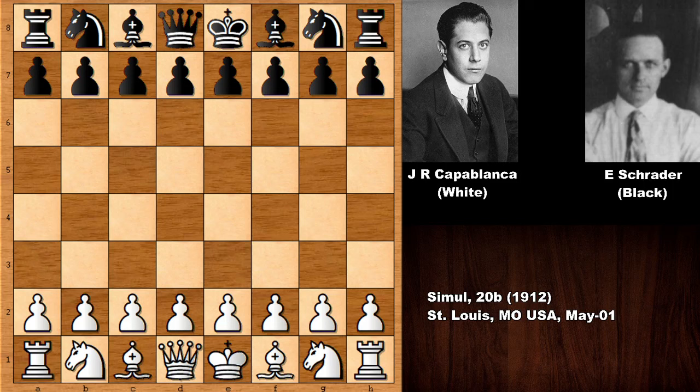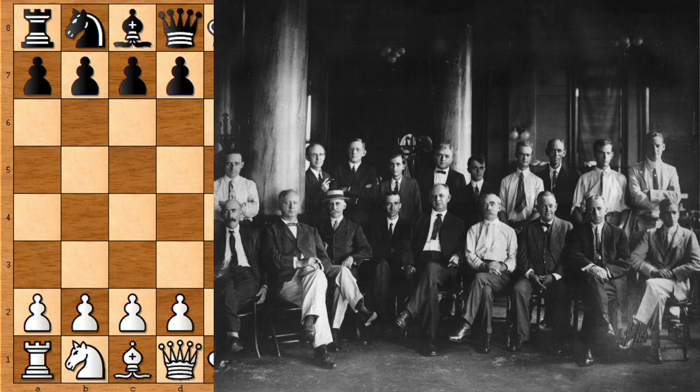This was from a chess simul — a 20-board chess simul from 1912 — and his opponent's name was Schrader. It's not too important I believe. He was a chess master and he competed in some important chess tournaments. He was also a portrait painter, mostly interesting. And he was a professional chess player, so he was a serious player.